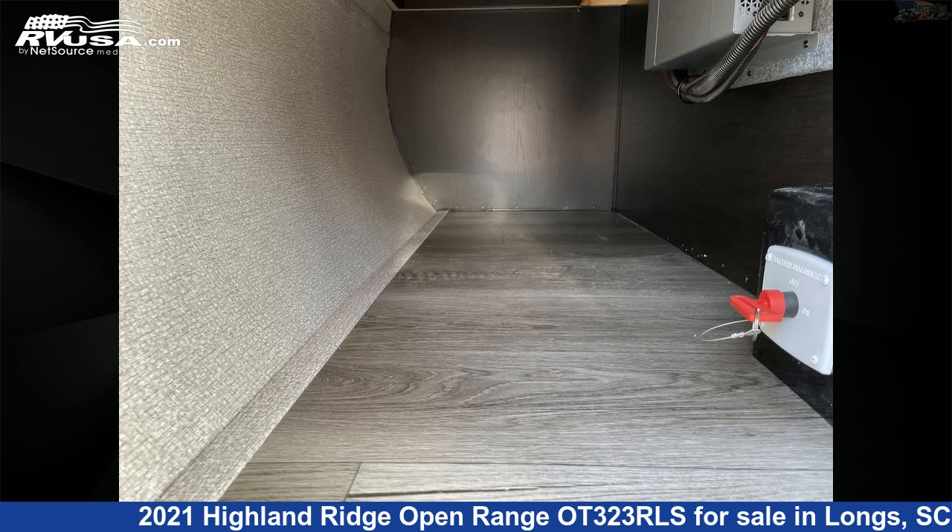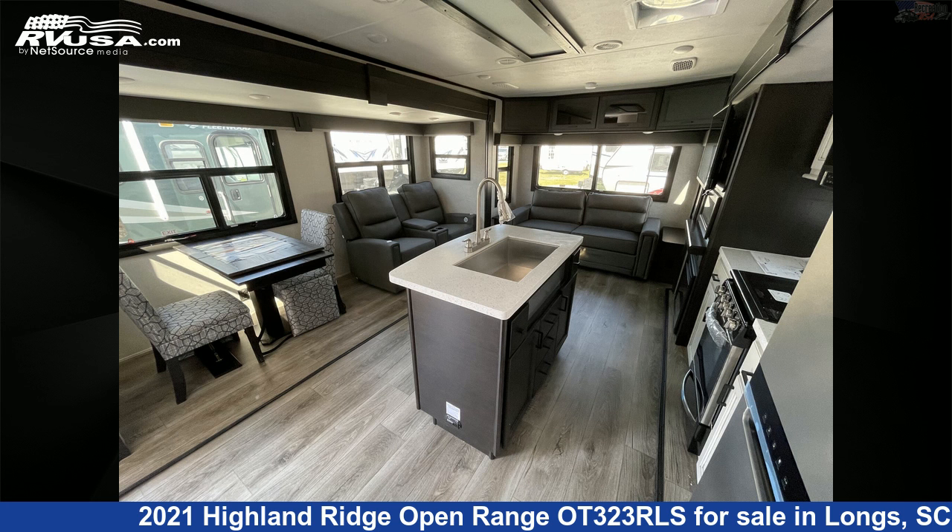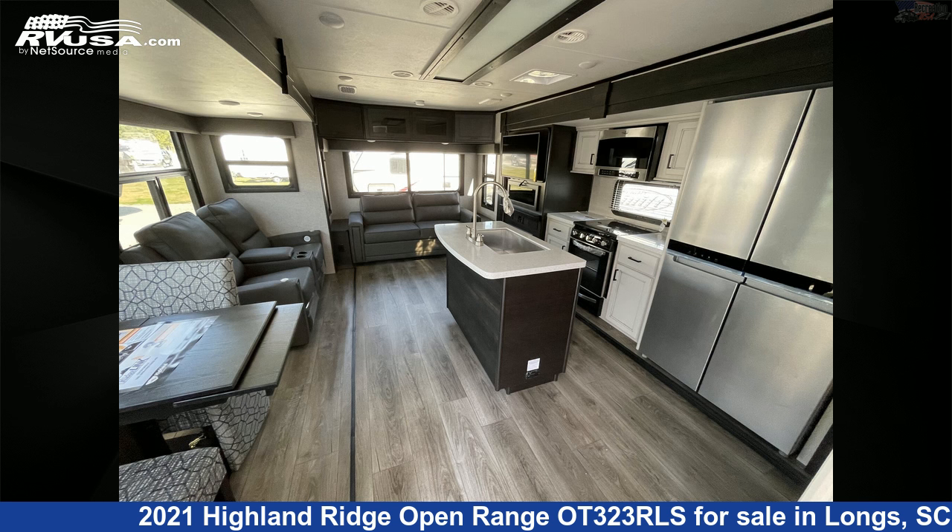The unloaded weight of this 2021 Highland Ridge Open Range OT-323RLS is 8,970 pounds. For more information and pricing on this unit, and to see all units available for sale by Recreation USA, visit rvusa.com.